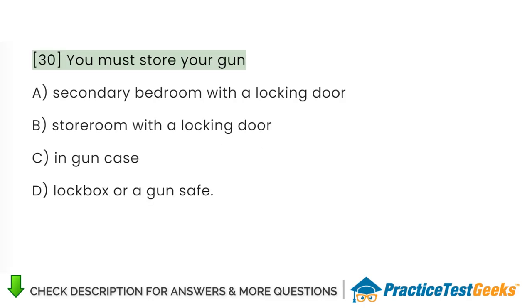You must store your gun: A. Secondary bedroom with a locking door. B. Storeroom with a locking door. C. In a gun case. D. Lockbox or a gun safe.